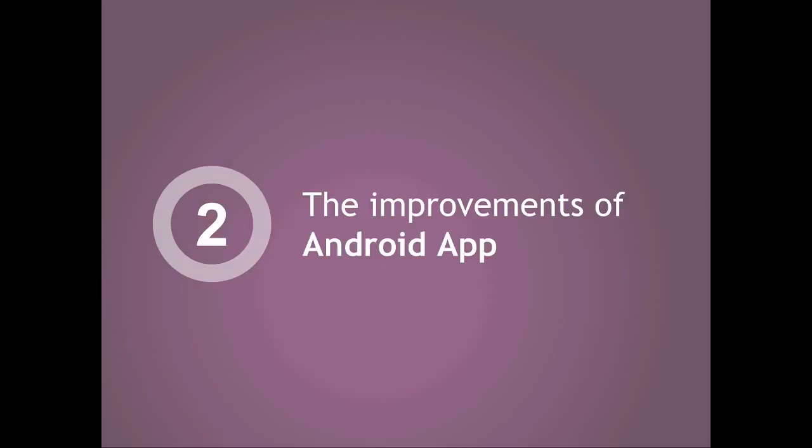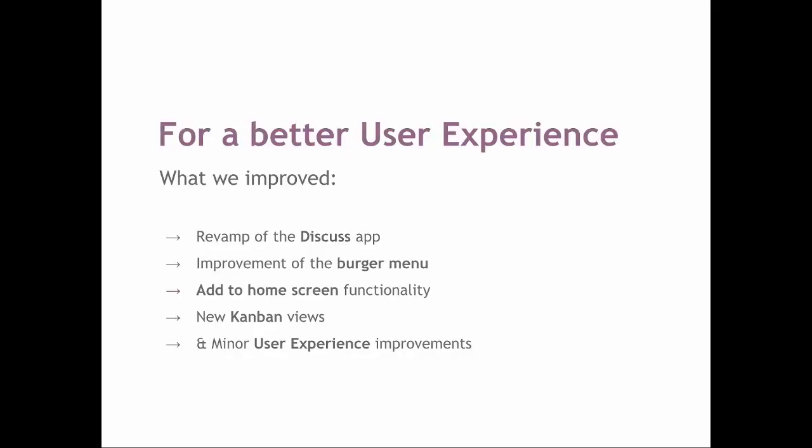What we did for the Android application is that we worked a lot on the user experience to make it more mobile-friendly. What we improved this year includes the Discuss application, the burger menu, and we added a new feature that allows you to add a shortcut to your phone home screen. We also worked on the Kanban, and we did some minor user experience improvements that I will list later.